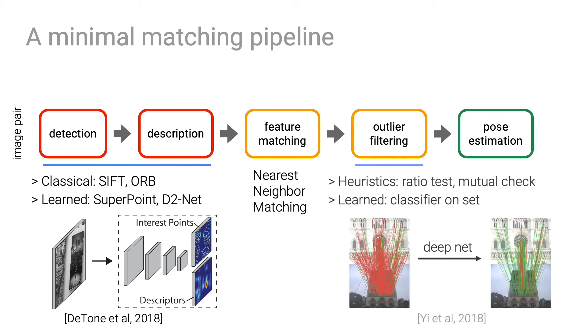Incorrect matches are then filtered with heuristics like the ratio test, or recently with deep network classifiers that operate on sets. Finally, a relative pose is computed by a robust estimator like RANSAC.